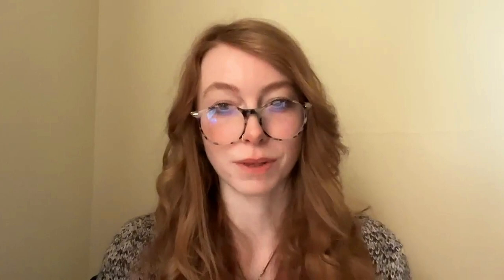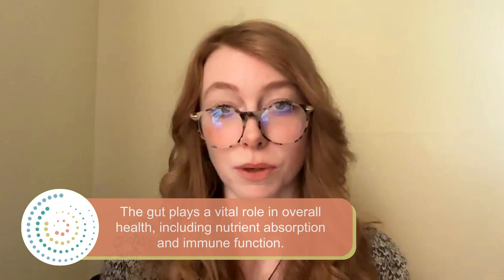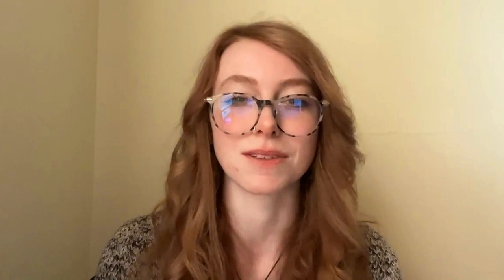The gut plays a crucial role in overall well-being because it's responsible for breaking down food, absorbing nutrients, and eliminating waste and toxins. When inflammation occurs in the gut, it disrupts these processes and leads to nutrient deficiencies, which can compromise the immune system. Chronic gut inflammation can also be linked to various other health issues like autoimmune diseases, allergies, or even mental health disorders, because our gut and brain are very intertwined and influence each other.